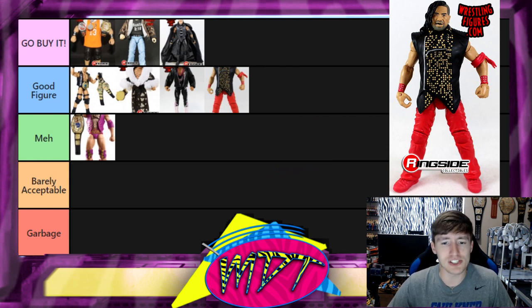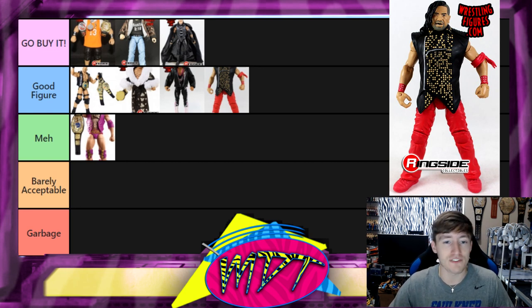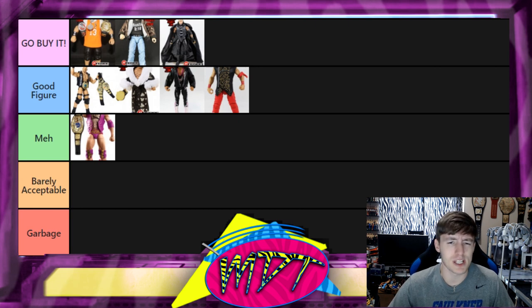Next up is Shinsuke Nakamura, and I'll say Good Figure. Some Defining Moments aren't really defining moments in my opinion, but Shinsuke Nakamura was a great figure. The head sculpt wasn't the best on the first one, but I remember hiding one at Toys R Us because I didn't have the money, then going back and it was the last one — best day ever. I've since customized it into a WrestleMania 34 Shinsuke. The Elite 63 is a banger, but this is a good figure.